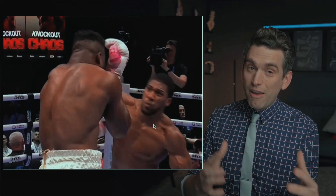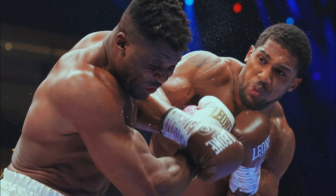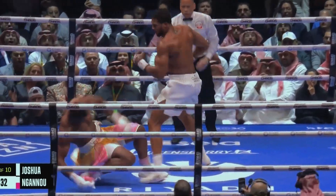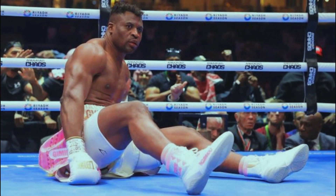Ngannou was down because of already having a concussion from the previous hits. Decreased reaction time meant he was not able to react quickly enough to get his gloves up to block the punch coming in from Joshua. The final punch, which led to Ngannou's defeat, exploited his decreased reaction time due to the concussion.